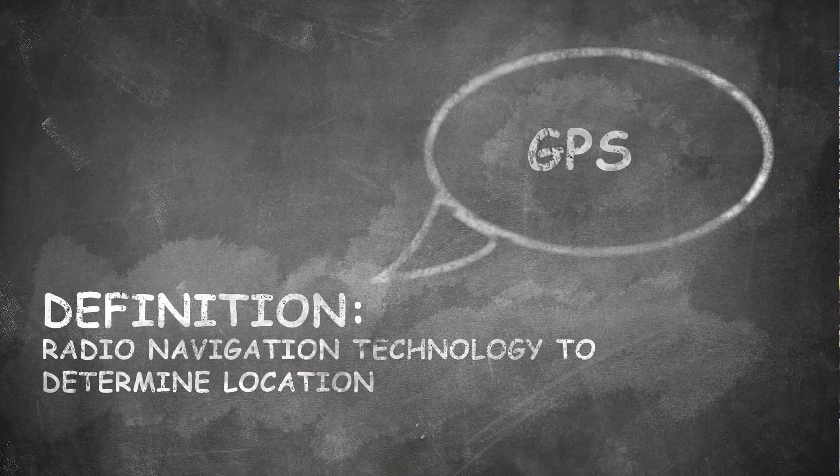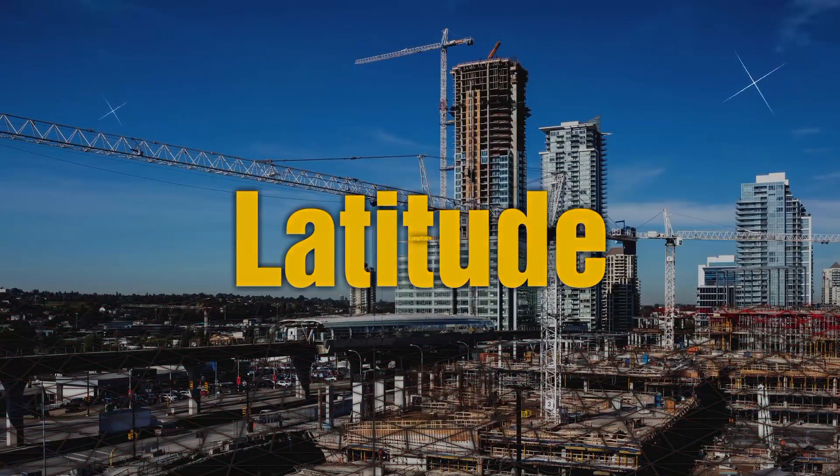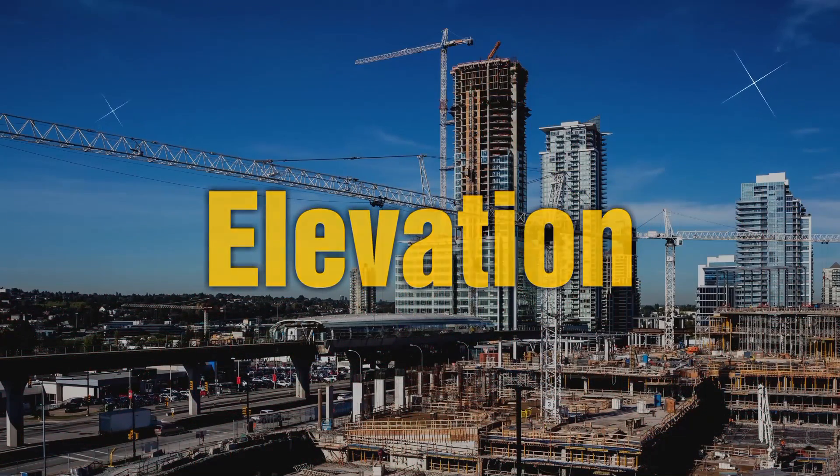GPS is a radio navigation technology, and it is based on the satellite system operated and owned by the U.S. Department of Defense. It can be used to determine the current latitude, longitude, and even elevation of a receiver anywhere on the earth.